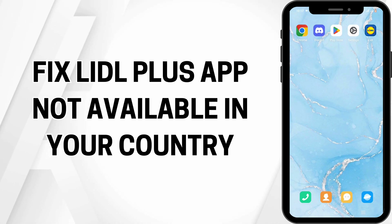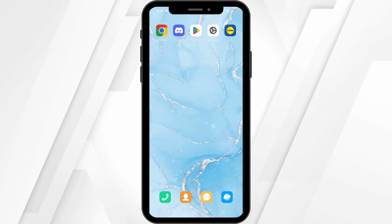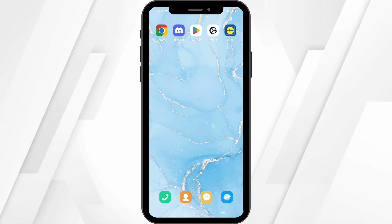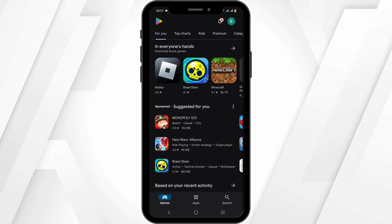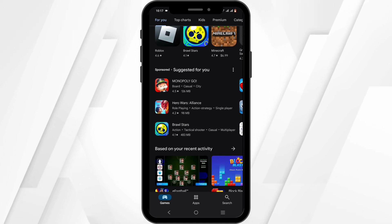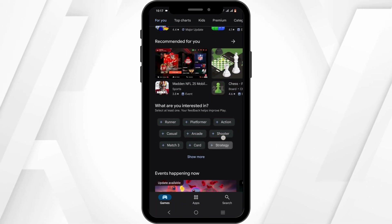How to fix Lidl Plus app not available in your country. Welcome to the channel. If the Lidl Plus application is not available in your country, it might be due to regional restrictions or licensing agreements. First and foremost, you can check out Lidl's official channel.